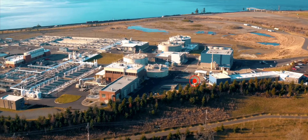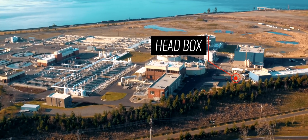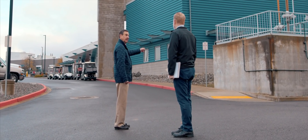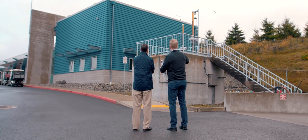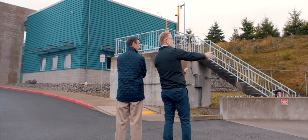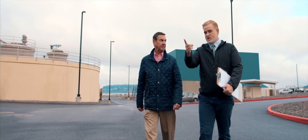This is called the head box — that's where all the flow comes in, and then it gets split into channels that go over there. Everything goes into there. It's like a big manhole where all the flow comes in, and then we have gates that open up and put the flow into the channels that go into the headworks. I actually fought for a smell-o-vision episode but got shot down.